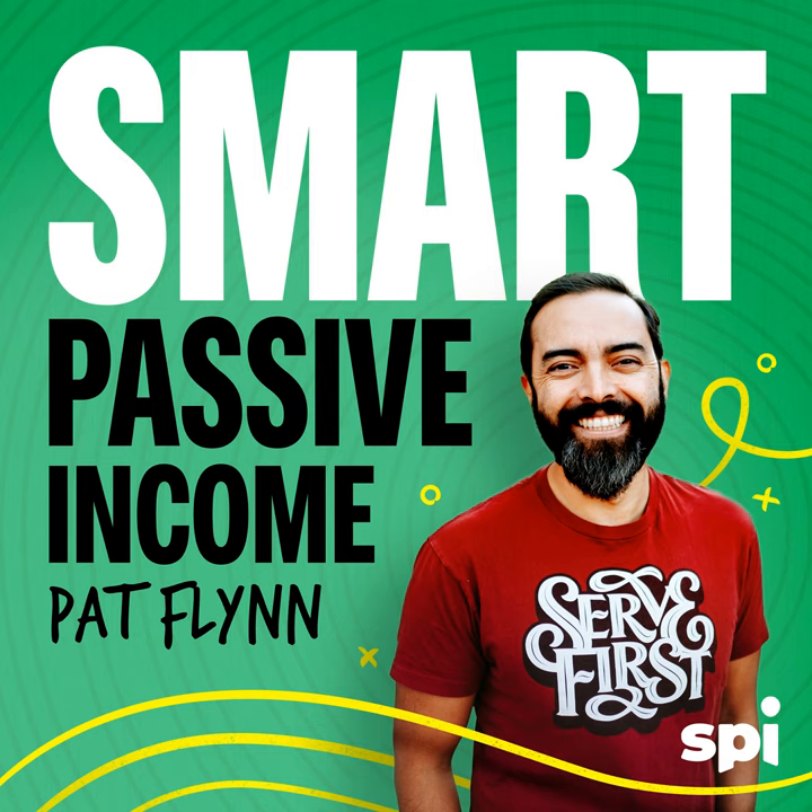Welcome to the Smart Passive Income Podcast, where it's all about working hard now so you can sit back and reap the benefits later. And now your host — he believes that sometime in his lifetime he'll see a human land on Mars — Pat Flynn.